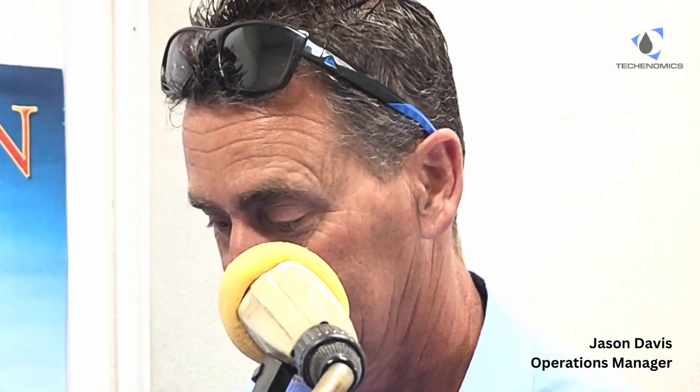Operations manager Jason Davis from Tekonomics, welcome. Hello Mitch, how are you going? Pretty good, how are you? Good, thanks. Can you tell us a little bit about Tekonomics and what they do and how they came about?